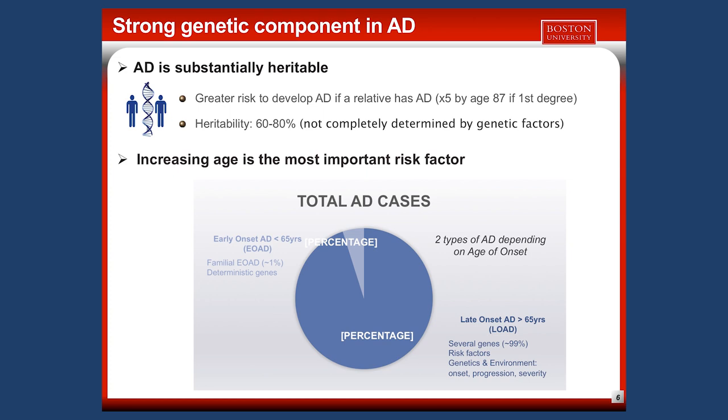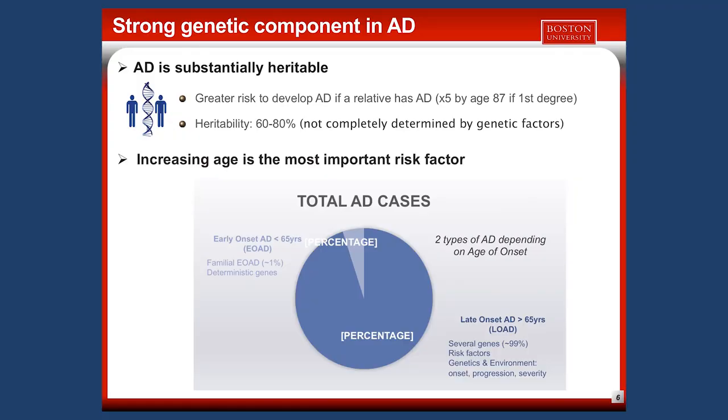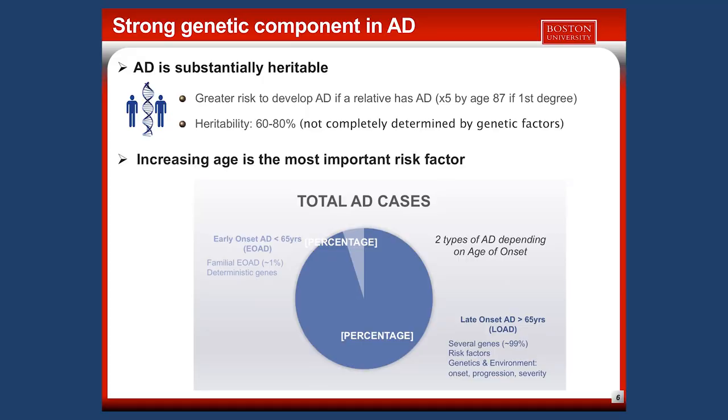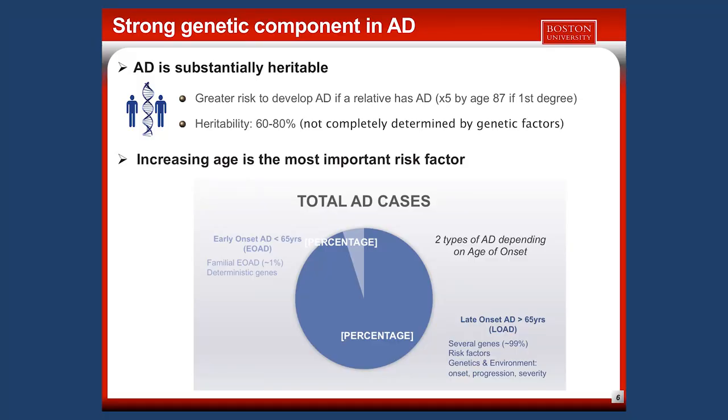Increasing age is the most important risk factor in Alzheimer's disease, but there are also cases where AD can appear earlier in life. We can divide AD into two different subtypes depending on the age of onset. In 5% of total cases, we have early onset AD, or EOAD, which appears before 60–65 years of age.